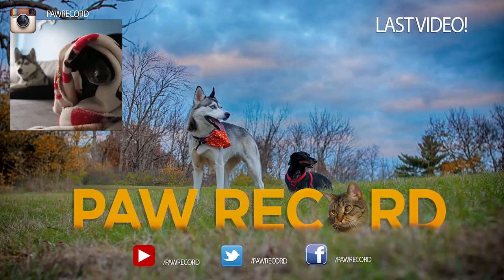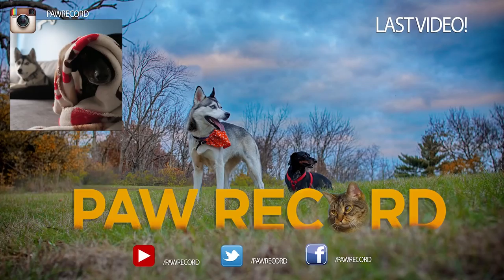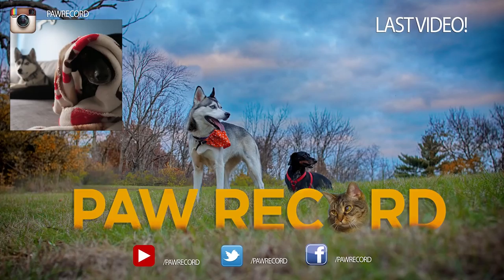Oscar, Nora, and Jack want to say thanks for watching our video today. We'd love it if you'd stay and be a part of our lives — it's really easy, all you have to do is hit subscribe!